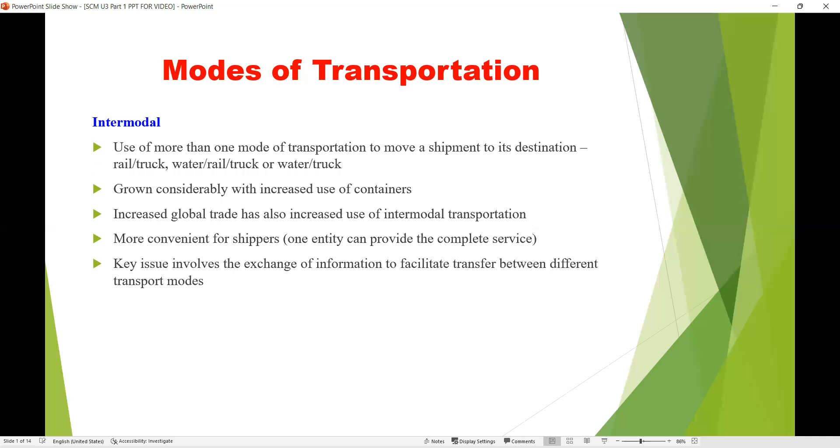The next mode of transportation is intermodal. Intermodal makes use of more than one mode of transportation to move a shipment to its destination — whether rail and truck, water and rail, or truck and water.